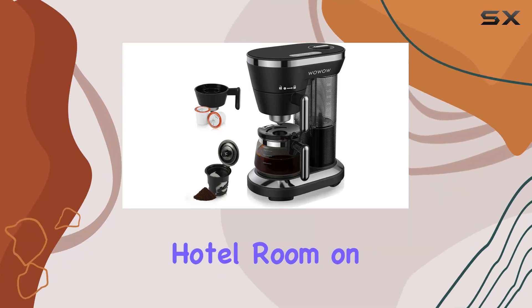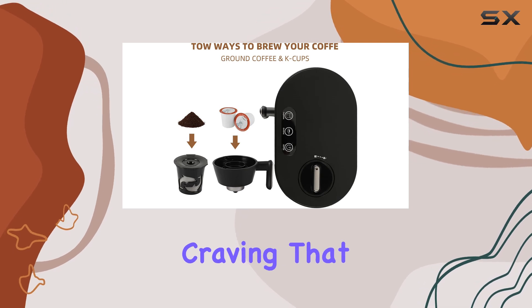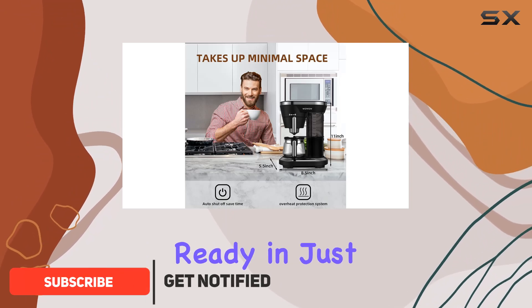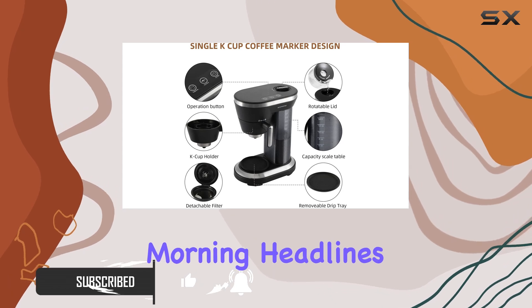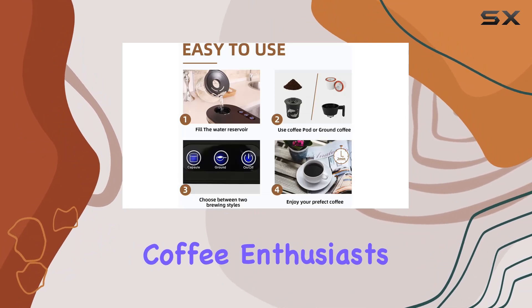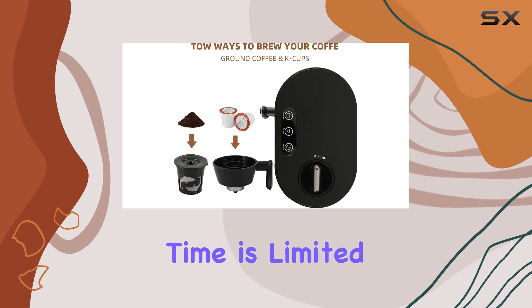Imagine waking up in your cozy hotel room on a chilly morning, or sitting at your desk swamped with work, and craving that perfect cup of coffee — not just any coffee, but one that's brewed to your exact taste, ready in just about the time it takes to check a few emails or scroll through the morning headlines. Enter the WOW Single Serve Coffee Maker, a compact, versatile coffee machine designed for coffee enthusiasts who don't want to compromise on taste, even when space or time is limited.